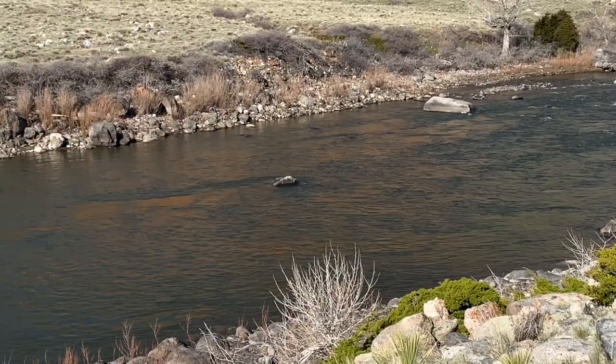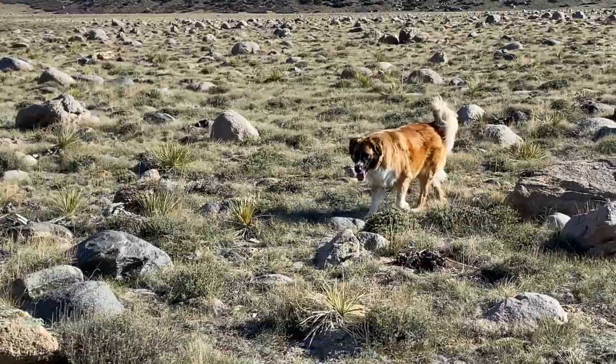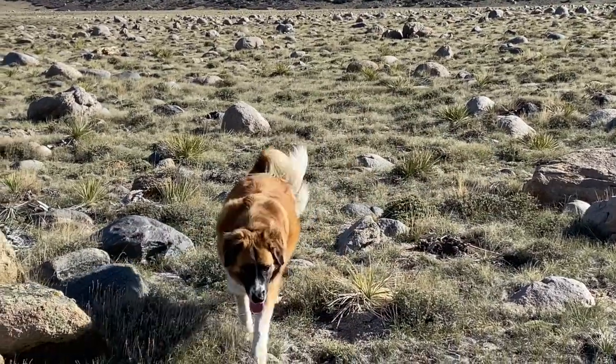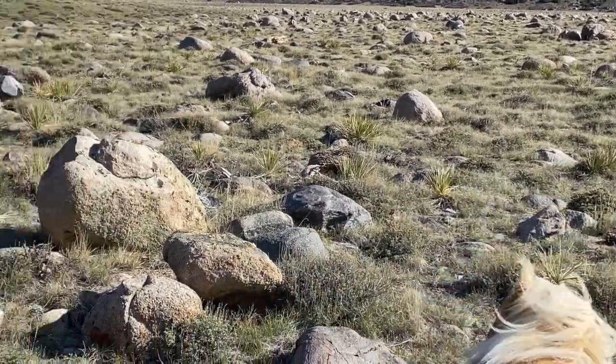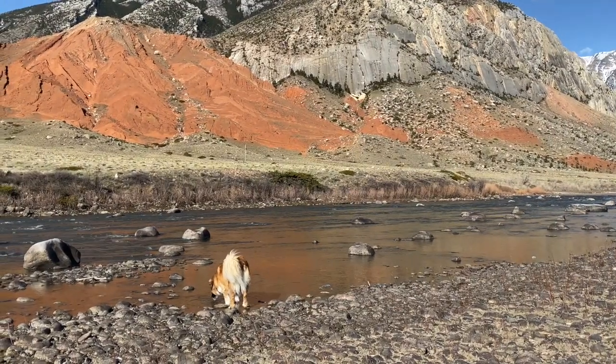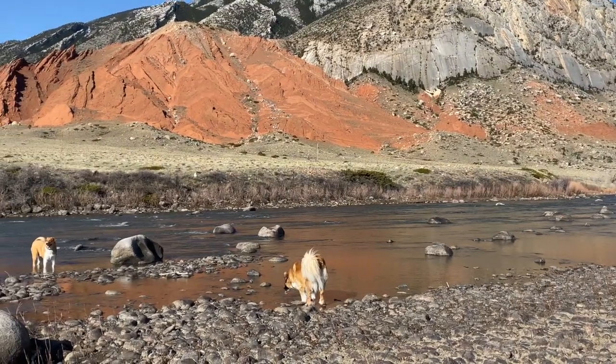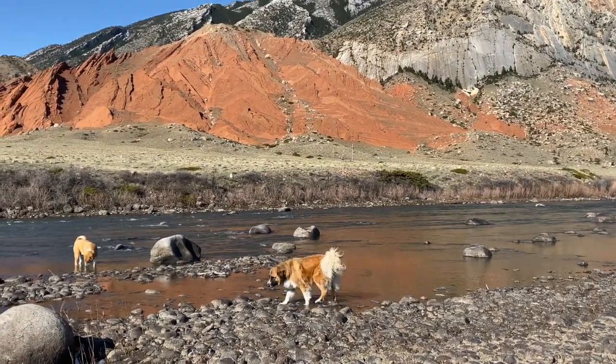That term erosion is something we've talked about before. These dogs love to get down there and drink some water out of that beautiful flowing river. The river is pretty low right now and pretty clear, but in a few weeks, as snow starts to melt in the high country, the river will come right up.